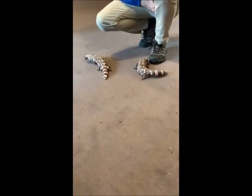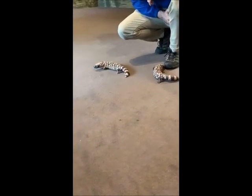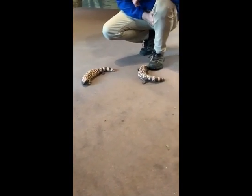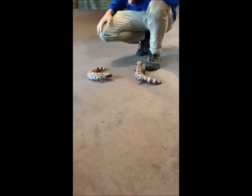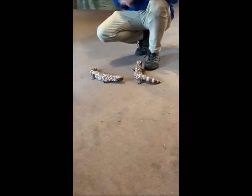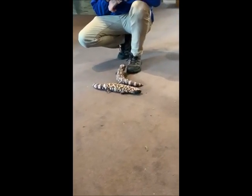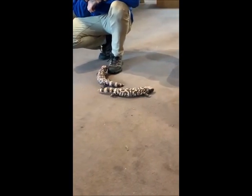We decided to showcase our venomous Mexican lizards. These are Gila monsters. We do have a pair of these beautiful lizards here with us. These animals are found in the Sonoran Desert, in the Sonoran region of Mexico and up in the United States.